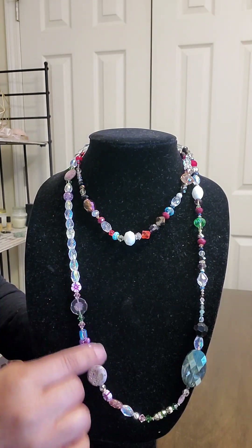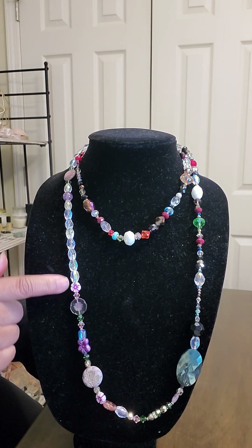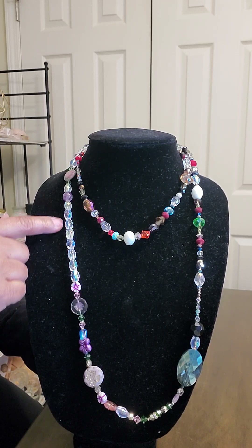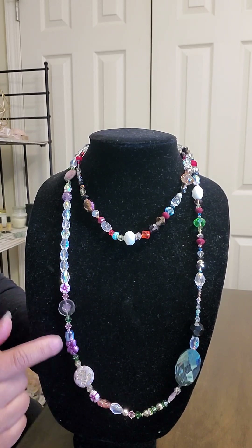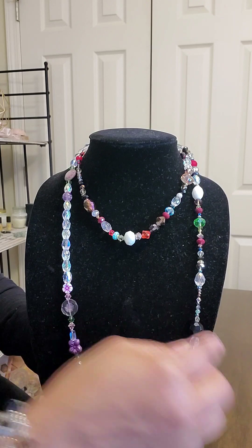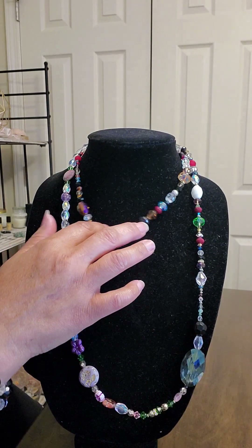Look at that — look at how I did that center bead and how I just layered this with a roll of clear white crystals along with the Czech glass. This is gorgeous, guys — look at how it glams up.